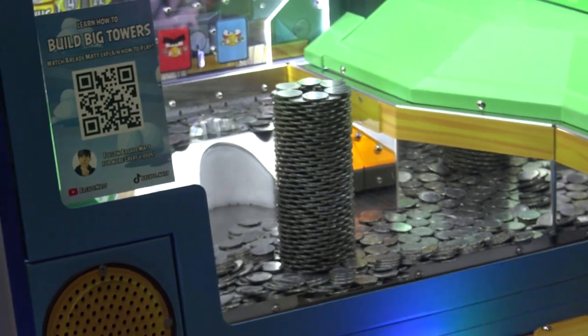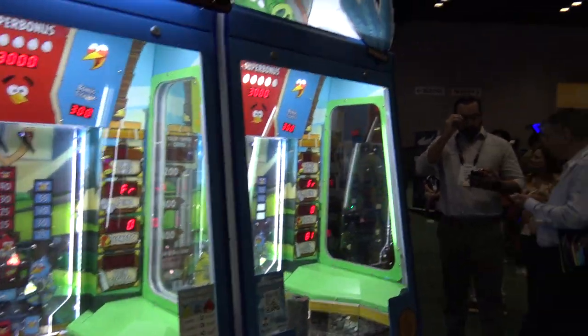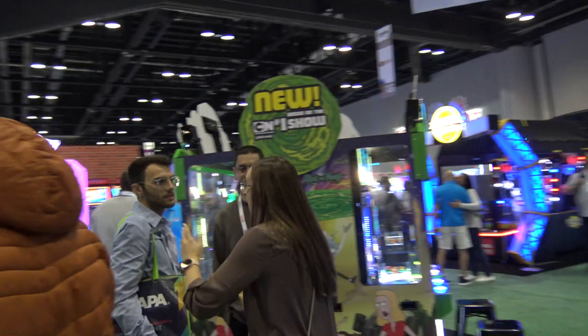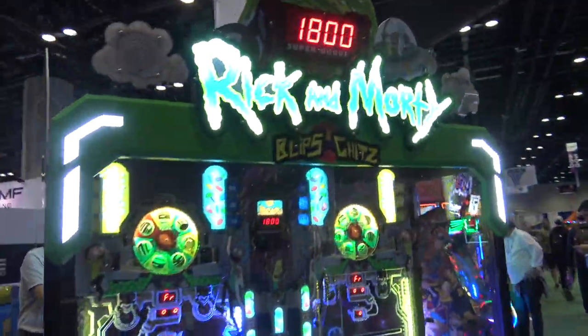Here's Angry Birds Coin Crash with the cool coin tower. I'm not much of a coin pusher guy but I always found that to be an impressive little setup. And then here's their new pusher, the Rick and Morty Blips and Chips.